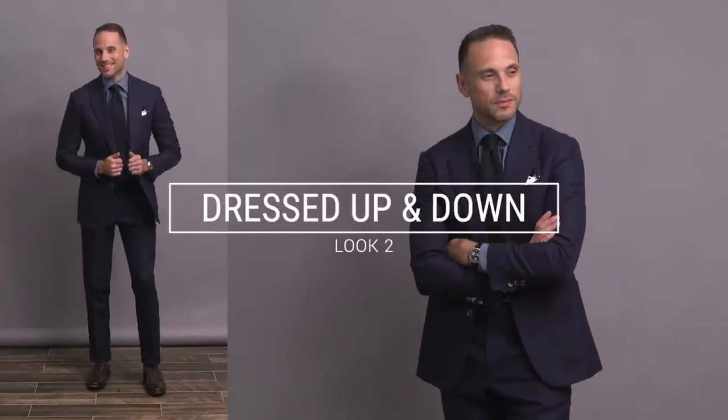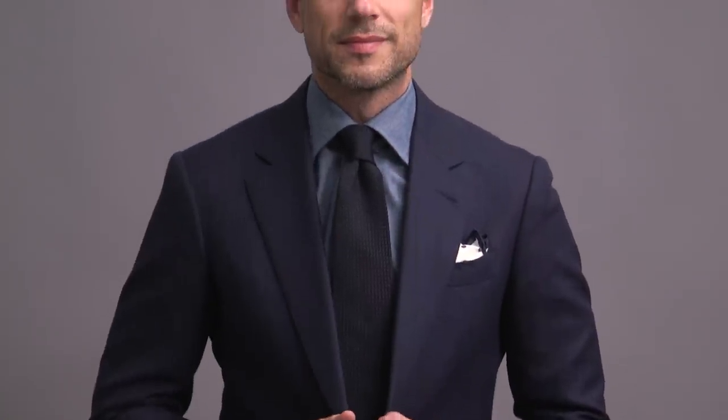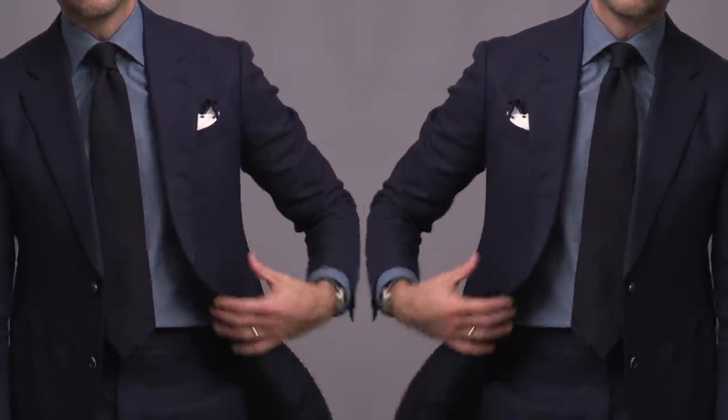In addition to pattern, texture is another really great strategy for creating interest when you're dressing monochromatically. We've actually got three really strong textural elements going on here. First, the suit, which is a hopsack weave fabric, has a nice texture to it. Second, the shirt, which is a chambray shirt — and what I really like about pairing a chambray shirt with a suit is not only the texture it has, but it also has the effect of dressing down the suit and making it less formal. And then the third textural element is the tie — navy grenadine — which leads to a complementary textural trifecta between the tie, the suit, and the shirt.